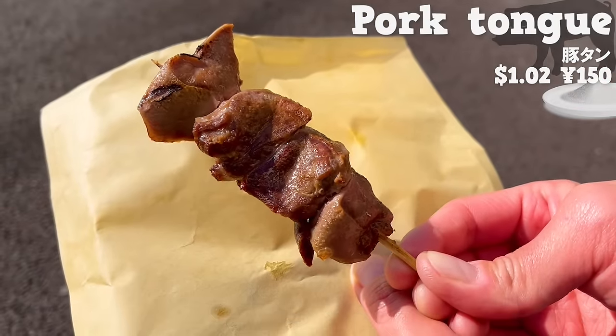Next, we will introduce Mitsu Imo Kenkyujo, a sweet potato sweet specialty store that opened in 2022. This store steams and bakes sweet potatoes in a dedicated oven, bringing out maximum sweetness. This is Daigaku Imo — sweet potato seasoned with honey. It includes cumin and Sichuan pepper; the refreshing aroma is nice. The outside is crispy and the inside is moist. The seasoning is light, so you can taste the natural sweetness of the sweet potato.